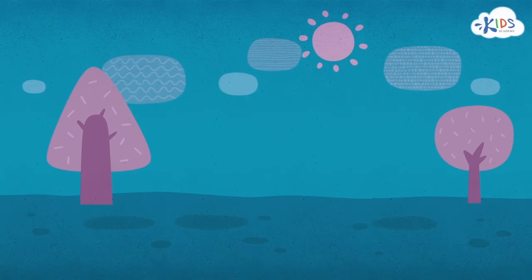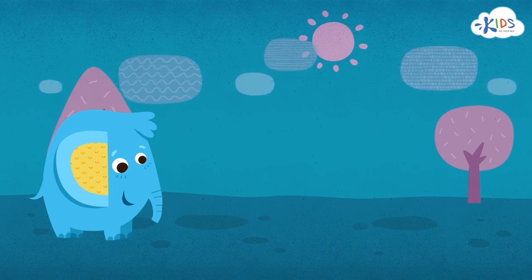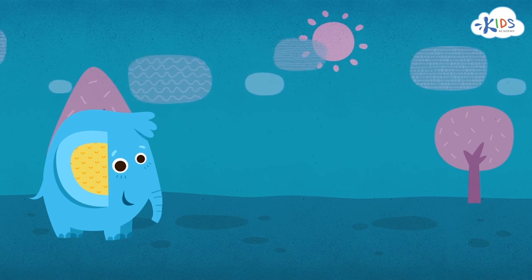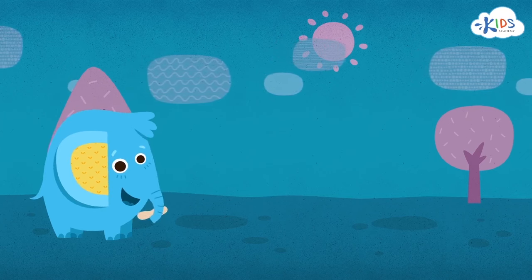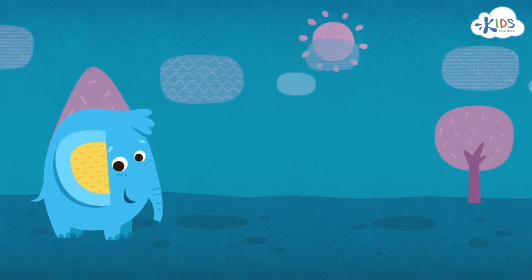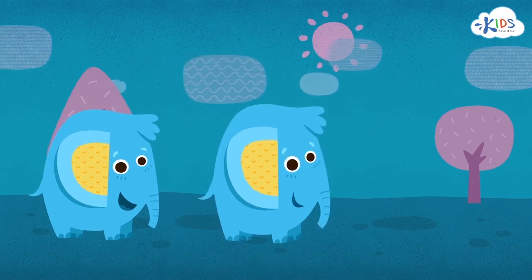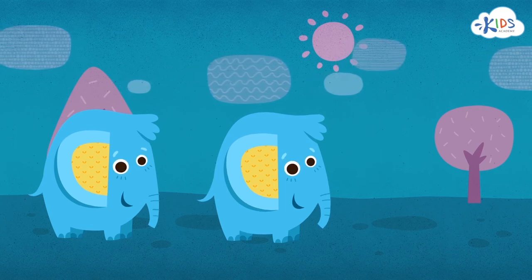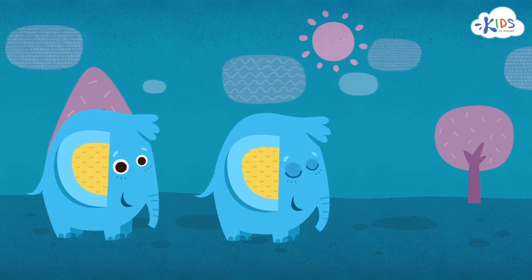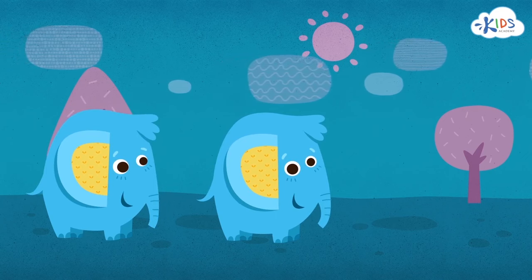Hello, boys and girls. Today, we're going to find objects that are just a little bit different than the other ones in the group. Let's take a look at our friend Billy. Billy is an elephant — he's cool, he's smart, and he really likes peanuts. What color is Billy? Billy is blue. Look at that — another blue elephant, just like Billy. It's the same size, same color, and the same type of animal. They look exactly the same.